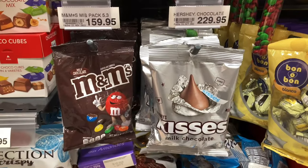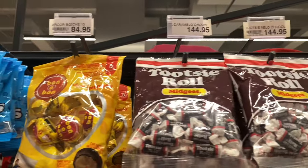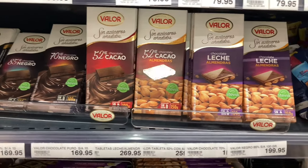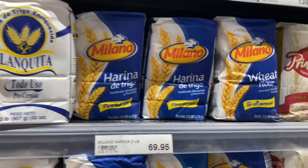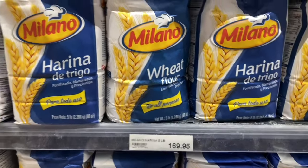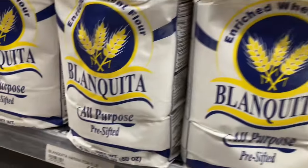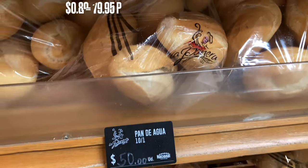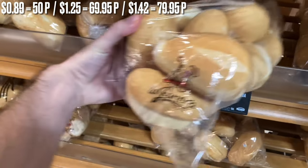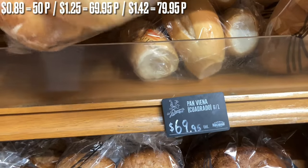People have come up and pointed at something in our trolley just curious about what it is, and likewise feel free to ask anyone in the store. For example, if you're looking at tubers — there's not just yuca, there's cocoa yuca and all kinds of tubers and fruits you might want to know how to use. Just ask someone. If you speak Spanish you'll get on very well. Some Dominicans are learning English and will be very keen to practice with you.